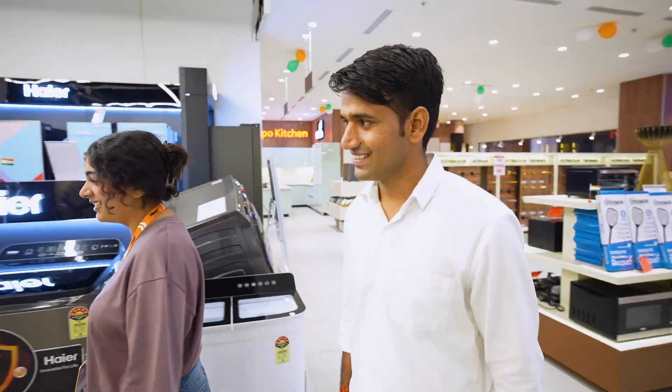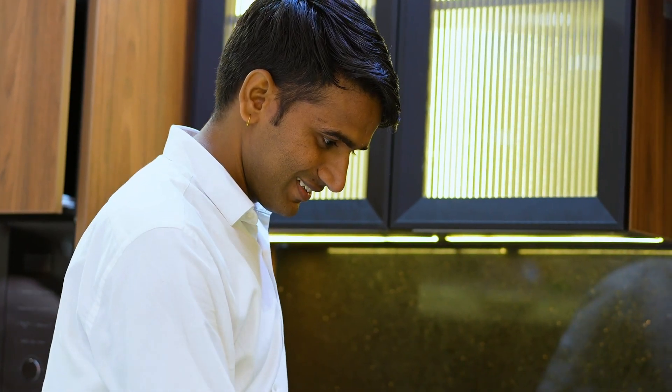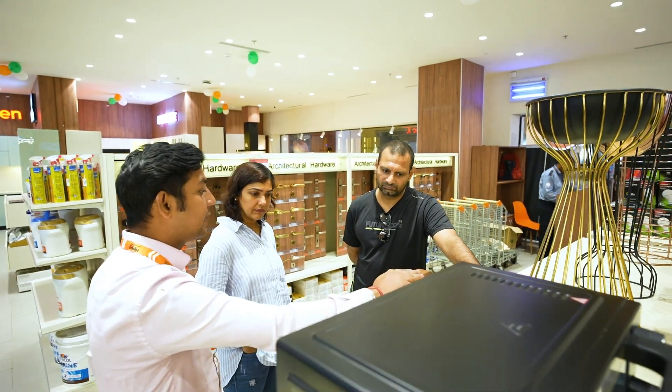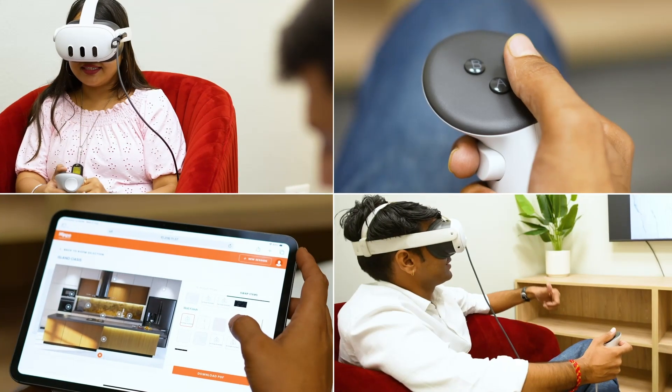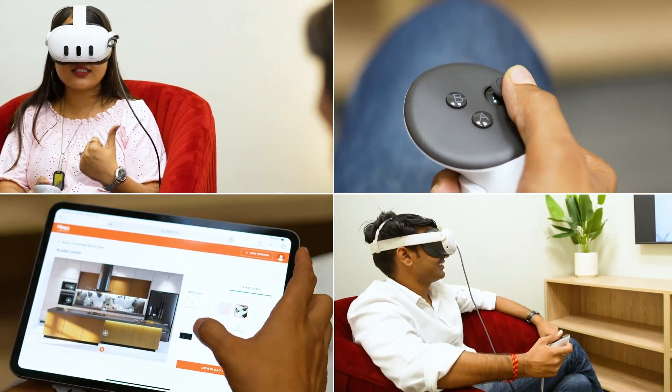We are thrilled to see such an overwhelming response from our customers. The in-store VR experience not only provides an individualized experience, but also enhances customer satisfaction by providing a more immersive and interactive shopping journey. Transform the way you engage with your customers and elevate their shopping experience with our VR solutions.